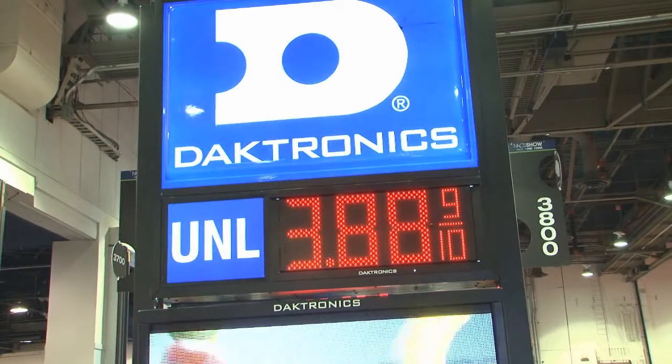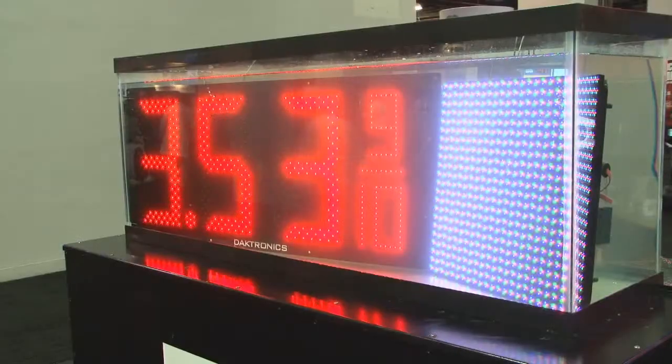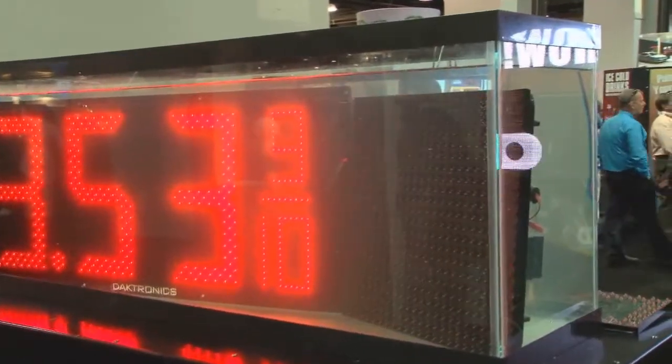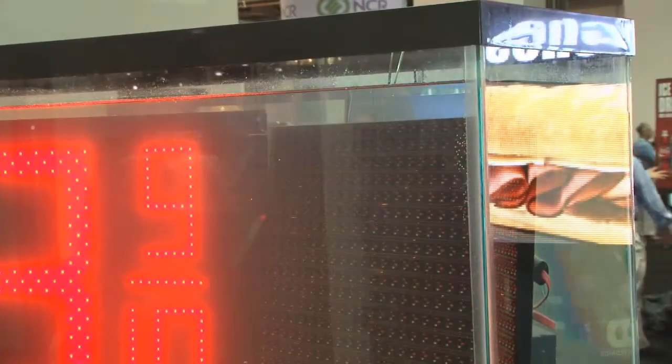New at NACS this year, we have our FL3000 gas price displays. The FL3000 is entirely 360 degrees sealed against weather. In fact, this year we brought a display and immersed it in a fish tank full of water, and even though water penetrates into the cabinet of the display, the modules themselves, the power supplies, the controllers are all watertight and sealed.